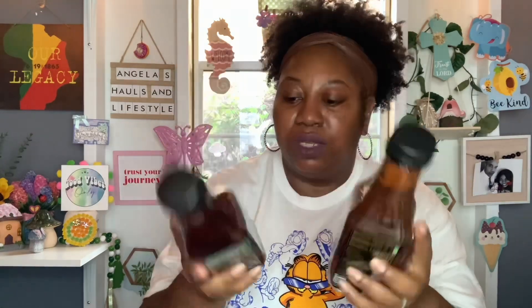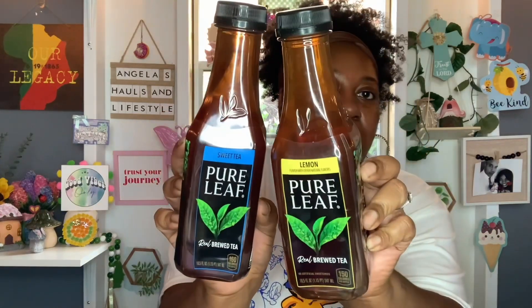I finally found the Pear Leaf Sweet Teas. The store I went to only had one sweet, so I grabbed that last one, and they had a lot of lemon, so I only got one sweet and one lemon. These are 18.5 fluid ounces. The best buy on the lemon is July 24th, 2023, and September 11th, 2023 on the sweet. So I picked up one of each. I was happy to see those finally.